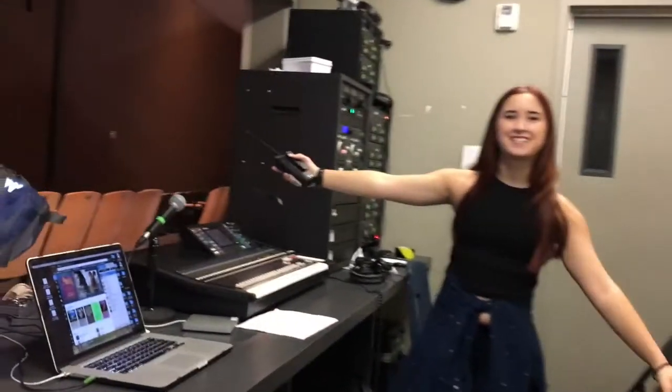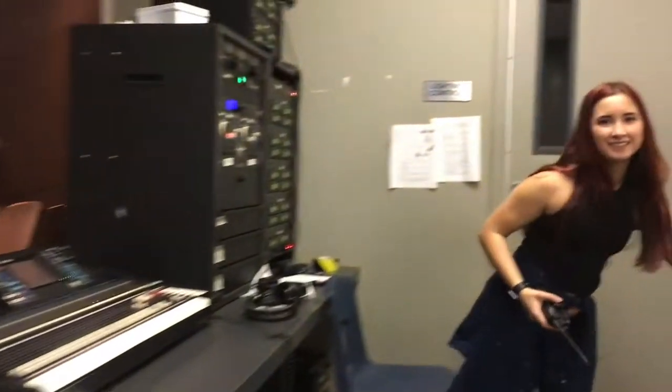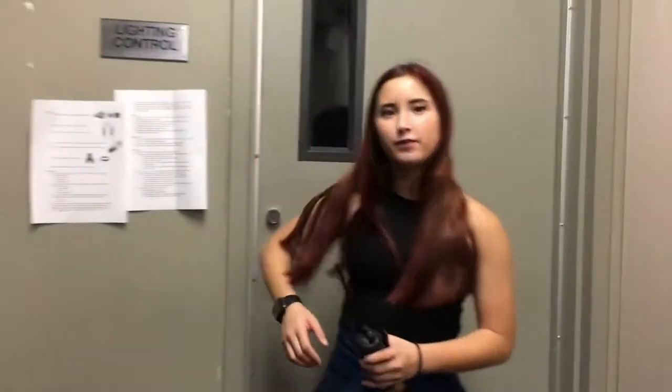So in here, as we turn, there is a sound booth. This is where people mix sound, and since it has an open hall, I'm going to go right through this door.